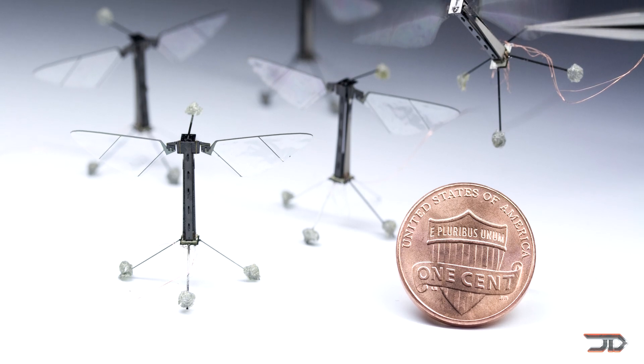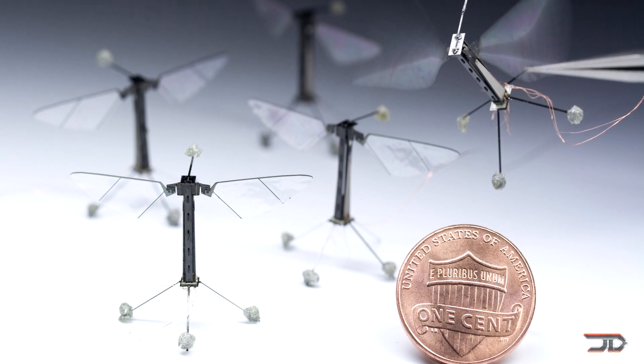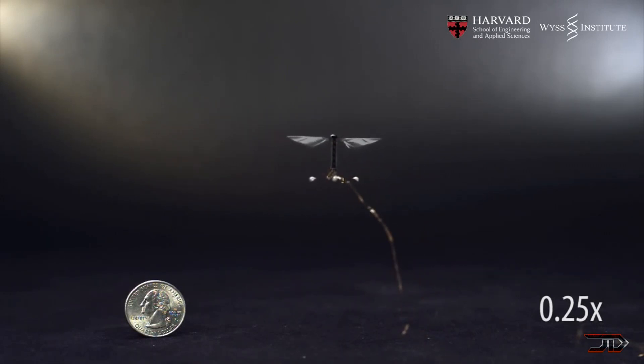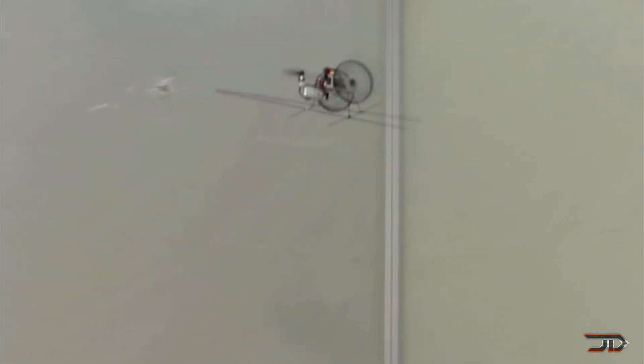A while back, I covered some of the smallest drones ever made, but the question still remains on how small a drone can actually get. The answer is a little bit complicated because even though it is possible to build things at a micro level, the characteristics of flight change as you get smaller. And this is why drones have hit a bit of a threshold point in relation to their size.